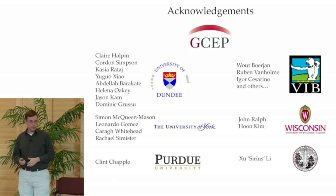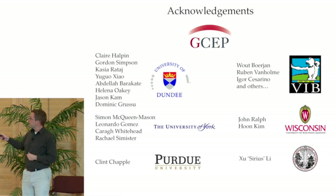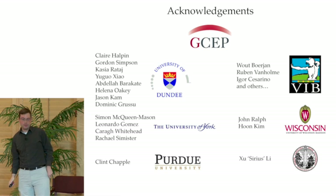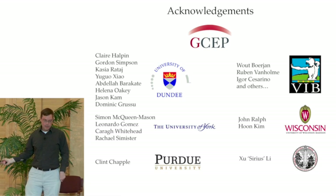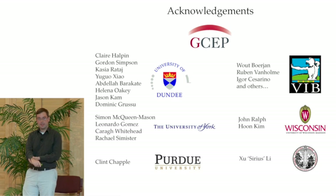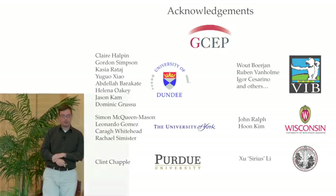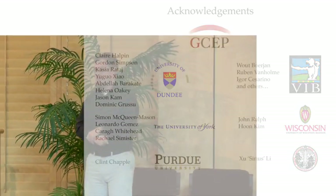I'd like to acknowledge GCEP for their funding, everybody in our lab that helped with this project, and our collaborators: Wilborian's lab and John Ralph's lab at the University of Wisconsin collaborated with us on the CSE work. Simon McQueen Mason's lab at the University of York helped us out with the high throughput saccharification screen. We'd also like to acknowledge Clint Chappell's lab and Sirius Lee's lab, who are co-collaborators on a new GCEP grant. Thank you — I'll take questions.